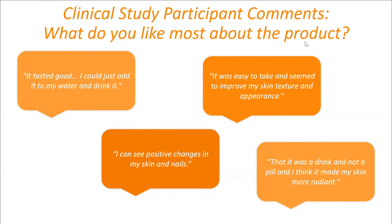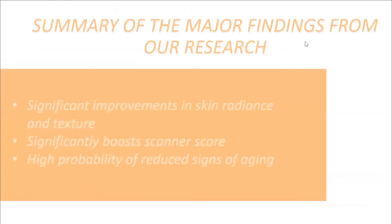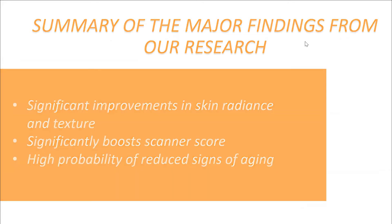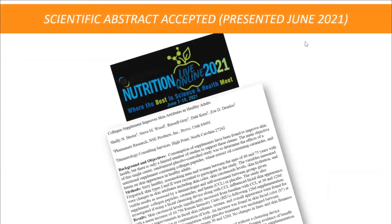As part of this clinical study, we saw incredible benefits: improvements in radiance and texture, a boost in scanner score, and a high probability of reduced signs of aging.